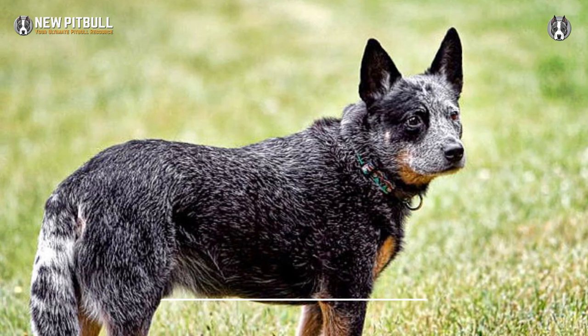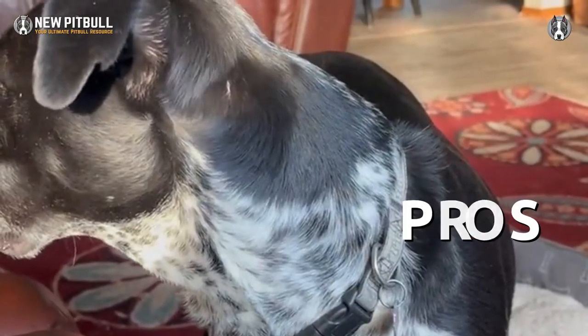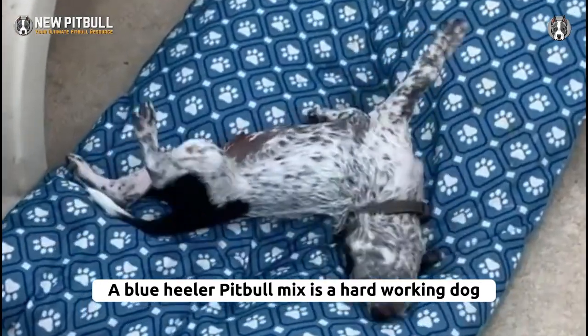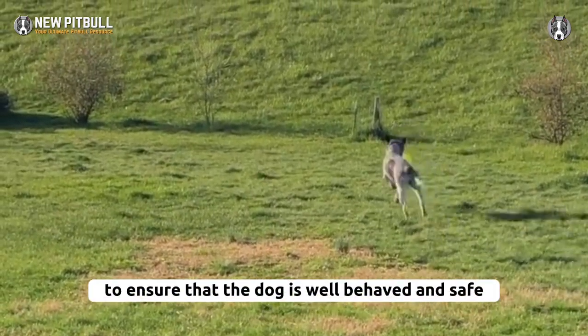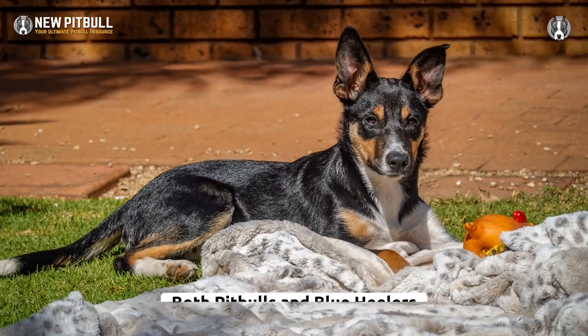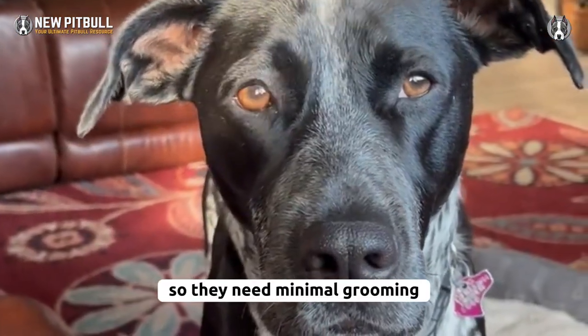They have pointy ears and long bushy tails. Pros: a blue heeler pitbull mix is a hard-working dog, loyal to its family, and makes a good companion. Proper training is essential to ensure that the dog is well behaved and safe. Both pitbulls and blue heelers have short coats that are relatively low maintenance, so they need minimal grooming.